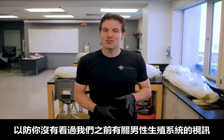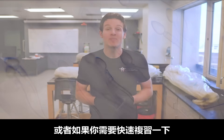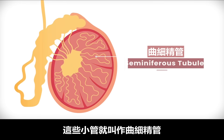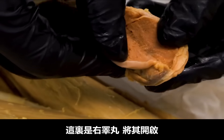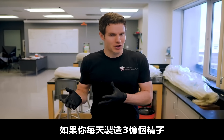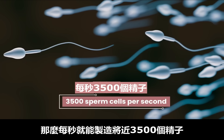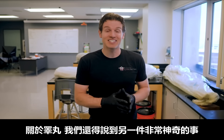Just in case you've missed some of our previous male reproduction videos or need a quick review: sperm cells are produced in tiny tubes in each testis called seminiferous tubules. Here's a right testis — a testicle — and if you open it up, you can see these string-like seminiferous tubules. Averaging 300 million per day, that is nearly 3,500 sperm cells being produced per second.